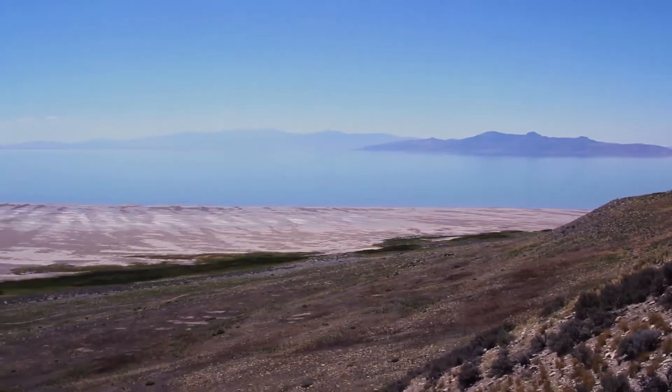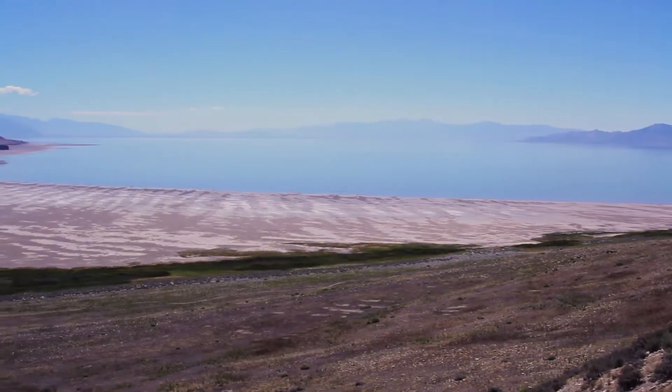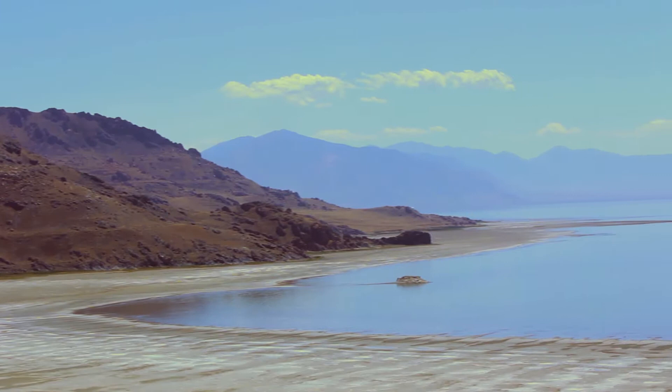Great Salt Lake is a salty remnant of prehistoric Lake Bonneville and today covers about 1,500 square miles. Some parts of the lake, those farthest from the river inlets, are eight times saltier than the ocean.